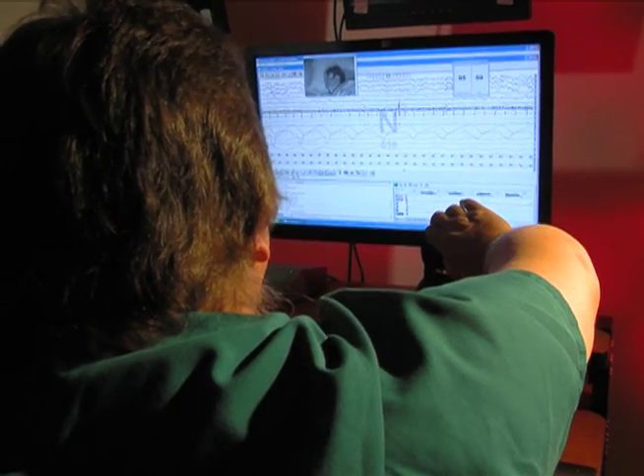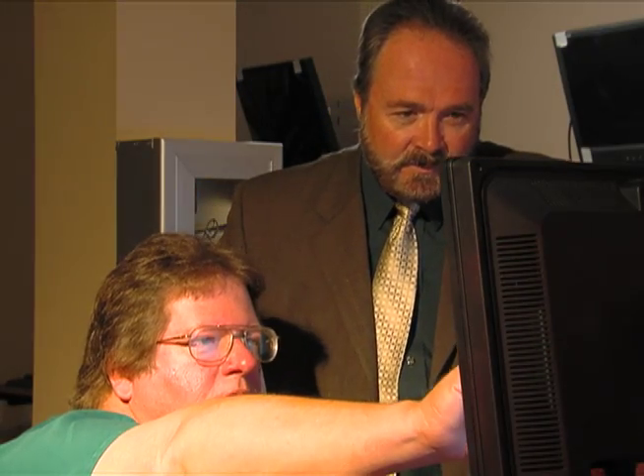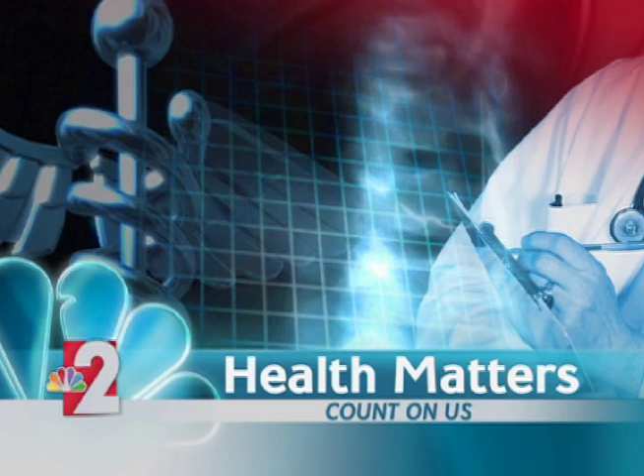Many neurological conditions discovered with these advanced methods of testing include multiple sclerosis, epilepsy, and cerebral palsy. Neurodiagnostic tests are able to evaluate patients of all ages. Reporting for Lee Memorial Health System, I'm John Baffar.